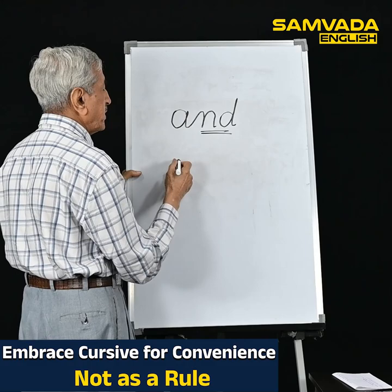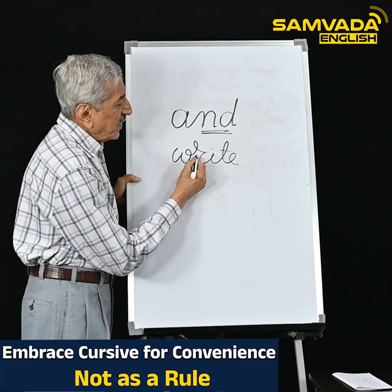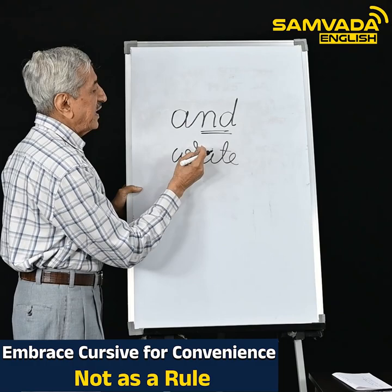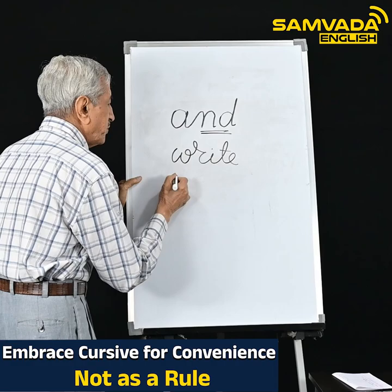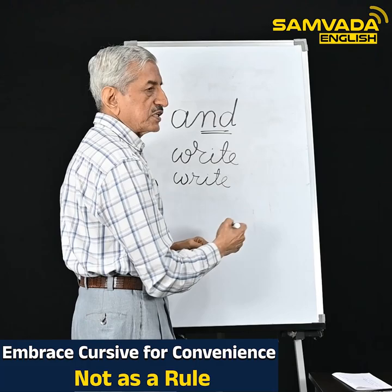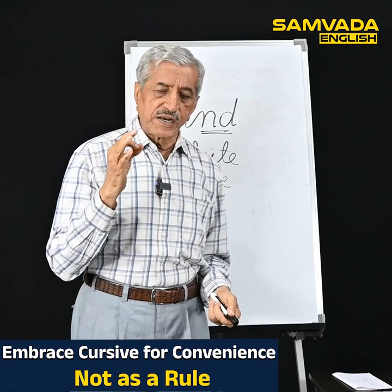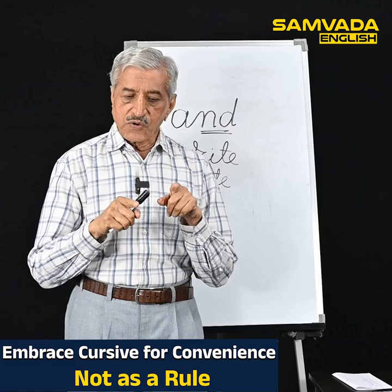Hybrid writing is also demonstrated with another word. Take 'write' — here 'R' climbing on 'W' doesn't look good; it just appears as if R has put its limbs on W. So what does hybrid writing say? You write 'W,' lift, then write 'R-I-T-E' continuously without stopping. When it affects the beauty or clarity, don't follow running handwriting. Cursive handwriting should not be followed as a rule; it should be followed as a convenience.